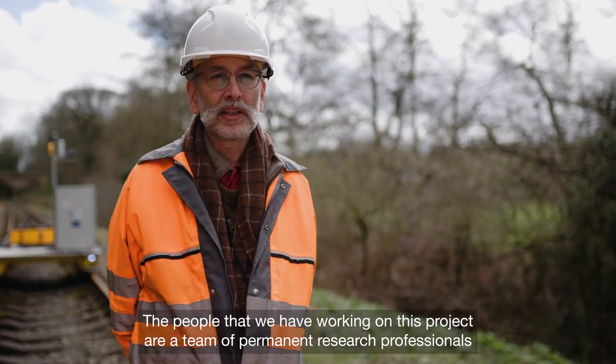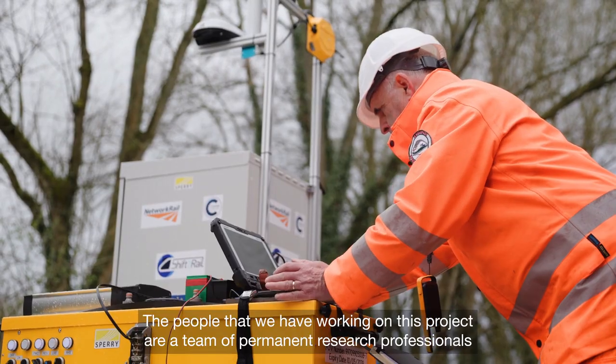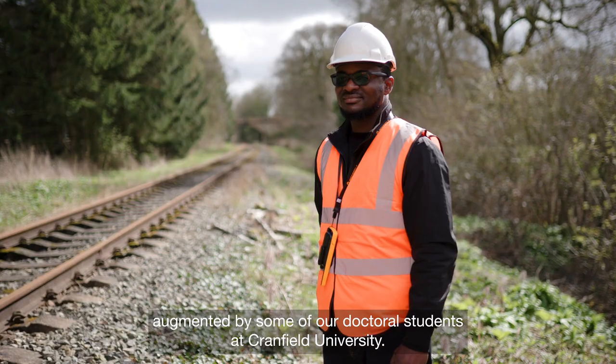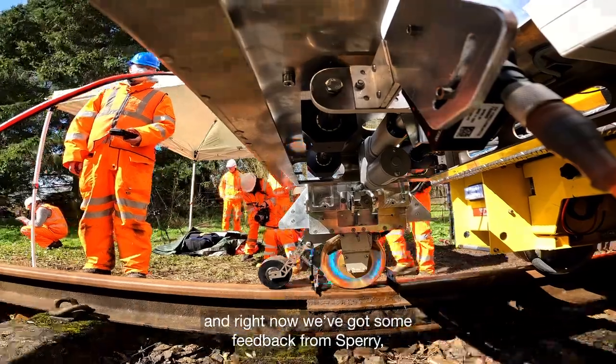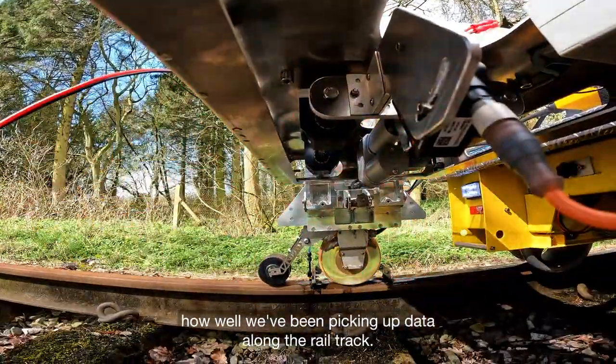The people working on this project are a team of permanent research professionals augmented by some of our doctoral students at Crumfield University. It's been quite incredible — we've had a series of tests along the rail track, and right now we've got some feedback from Sperry on how well we've been picking up data along the rail track.